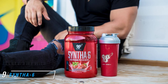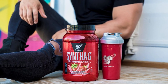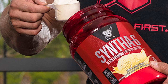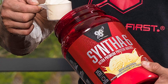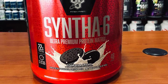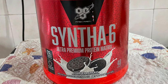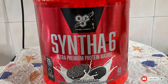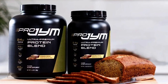At number nine we have Syntha-6 Ultra Premium Protein Matrix. Syntha-6 offers a protein blend comprised of whey protein, casein, and egg protein — with its whey and casein in calcium caseinate and micellar form. It provides 22 grams of protein, 15 grams of carbs, and 6 grams of fat per serving, making it the highest-calorie option on this list at 200 calories per serving. Additionally, it contains papain and bromelain, two fruit-derived enzymes that aid digestion, and is manufactured in a CGMP facility.